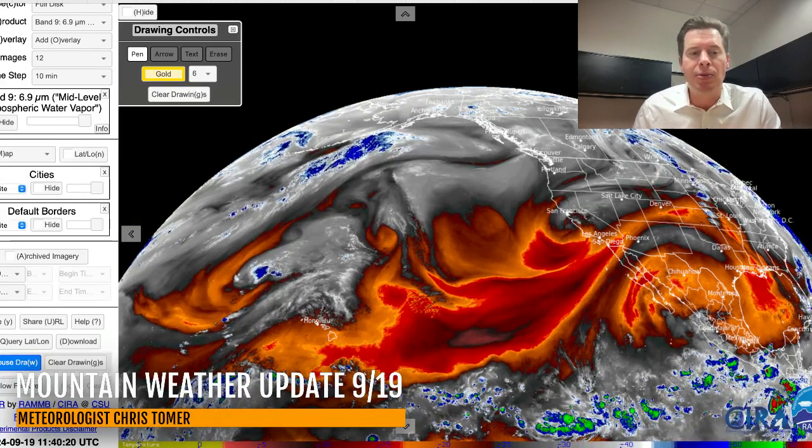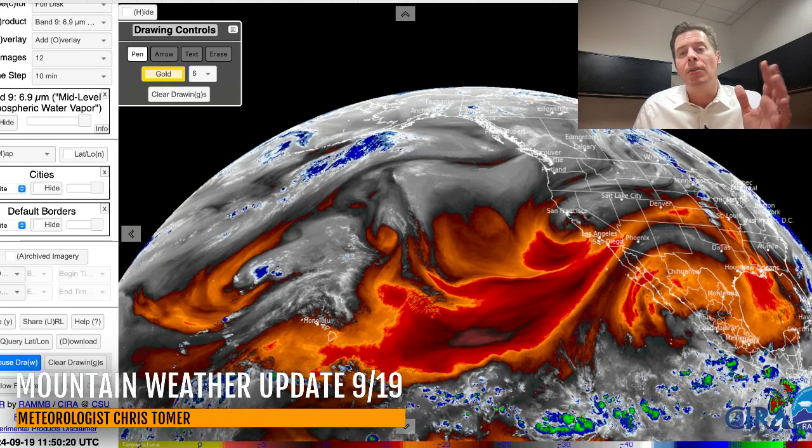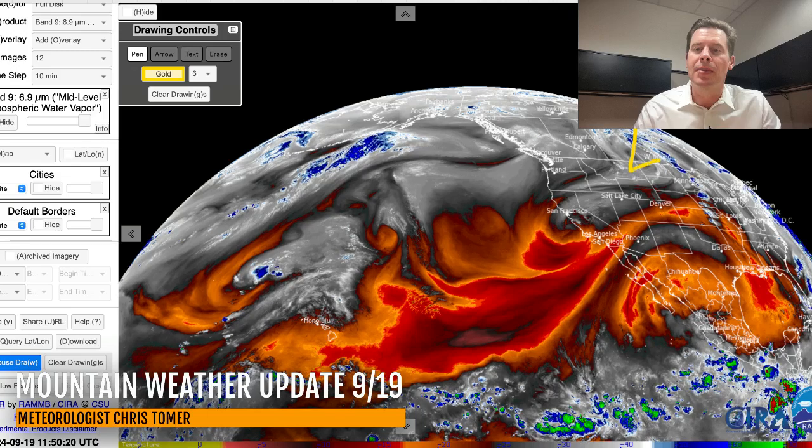This is the water vapor satellite imagery. Where you see the oranges and reds, that's going to be your drier air aloft. Your moisture is going to be in the whites and the blues streaming in.